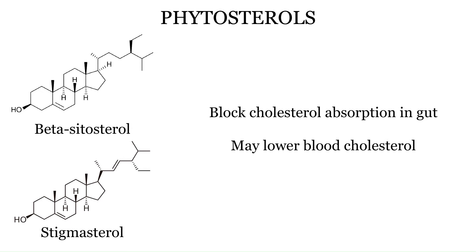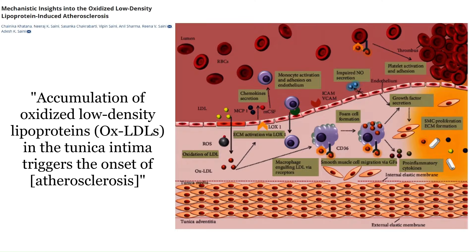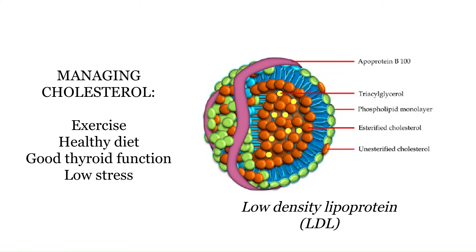Phytosterols, also known as plant sterols, can aid in cholesterol management. Things like beta-sitosterol and stigmasterol can block cholesterol absorption in the gut, so they probably contribute to black seed oil's cholesterol-lowering effects. Most of you will know that cholesterol is not the complete boogeyman it's been made out to be for decades — the bigger problem really is oxidation of LDL cholesterol rather than cholesterol intake itself. But in cases where someone has dangerously high blood cholesterol, black seed could be useful, though exercise, healthy diet, good thyroid function, and low stress are always a higher priority.